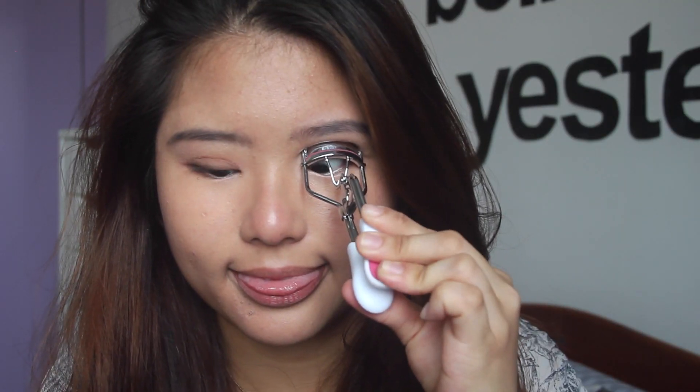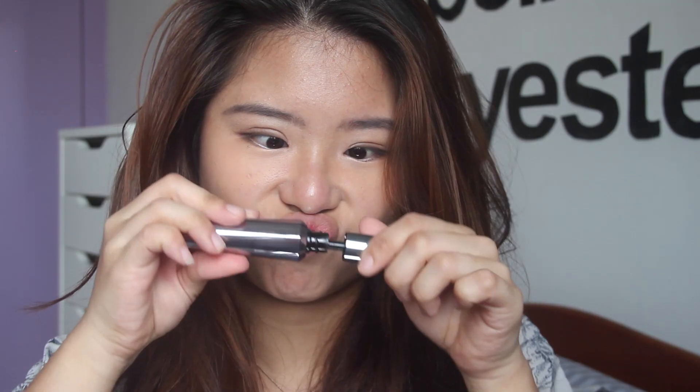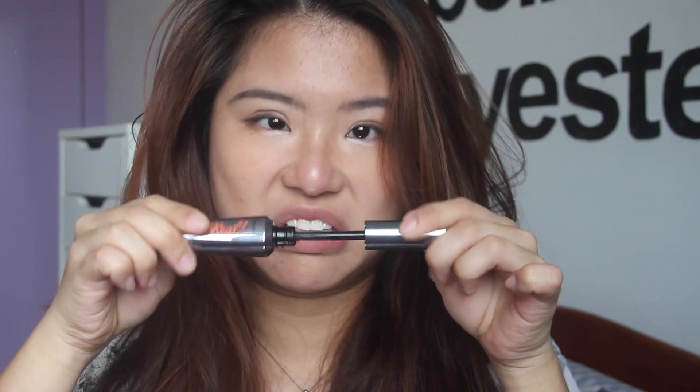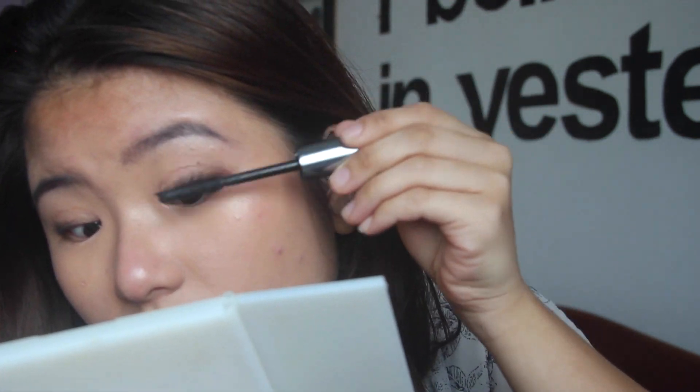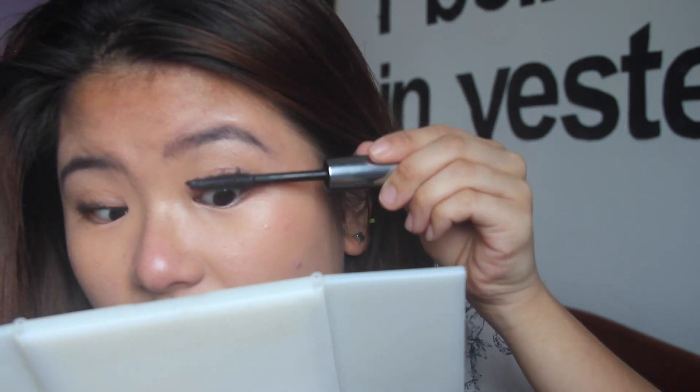Now I'm gonna curl my lashes with whatever lash curler I have at home — it just works, and there's really nothing much to say about curling your eyelashes. Then mascara! I'm going in with Benefit's They're Real mascara. I love the formula a lot, but the wand is a little bit spiky and sometimes it irritates my eyes.